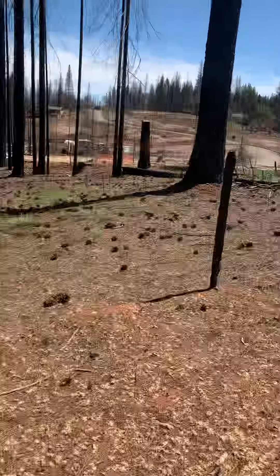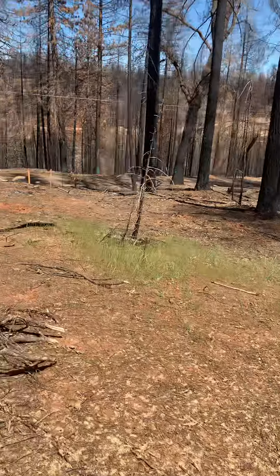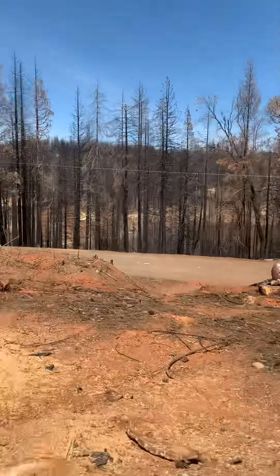Looks like there's a fence there — that must still be a property line. Something nice here up above the road.